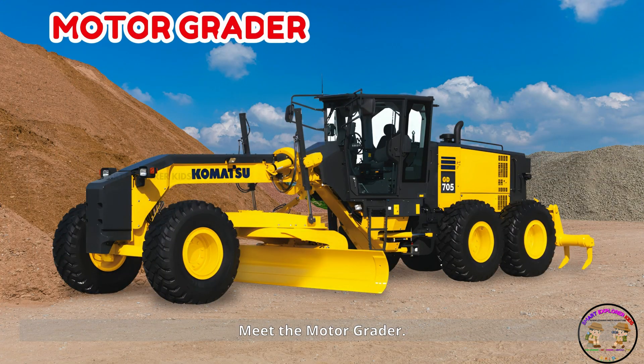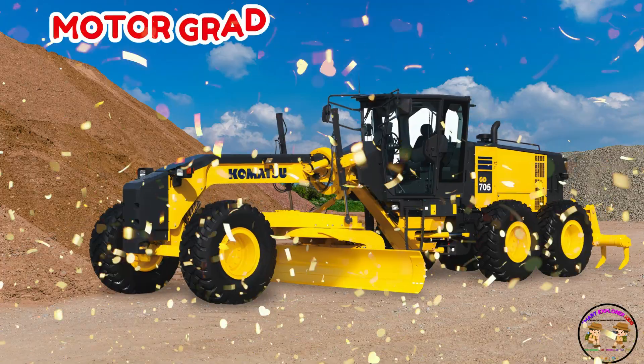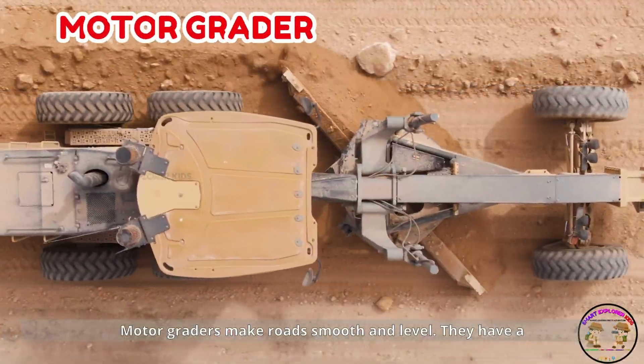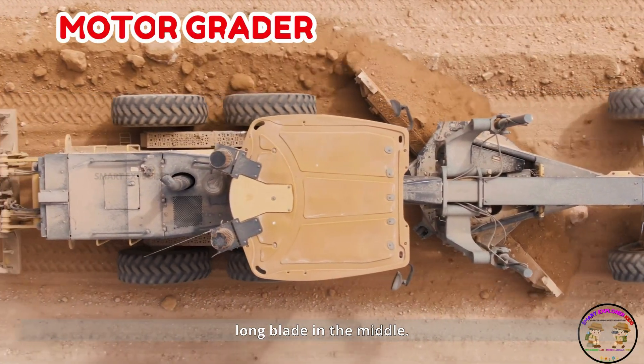Meet the motor grader! Motor graders make roads smooth and level. They have a long blade in the middle.